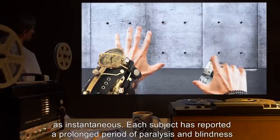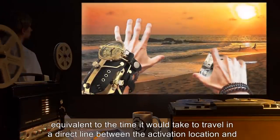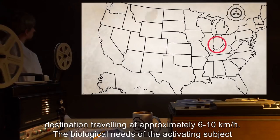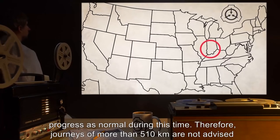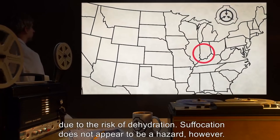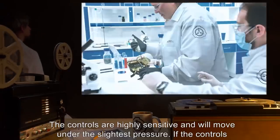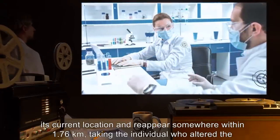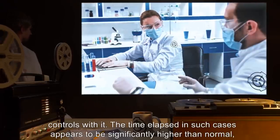The subject does not perceive travel via SCP-429 as instantaneous. Each subject has reported a prolonged period of paralysis and blindness equivalent to the time it would take to travel in a direct line between the activation location and destination, traveling at approximately six to ten kilometers an hour. The biological needs of the activating subject progress as normal during this time; therefore, journeys of more than 510 kilometers are not advised due to the risk of dehydration. Suffocation does not appear to be a hazard. However, the controls are highly sensitive and will move under the slightest pressure. If the controls are altered without the instinctive understanding granted by wearing SCP-429, it will disappear from its current location and reappear somewhere within 1.76 kilometers, taking the individual who altered the controls with it.